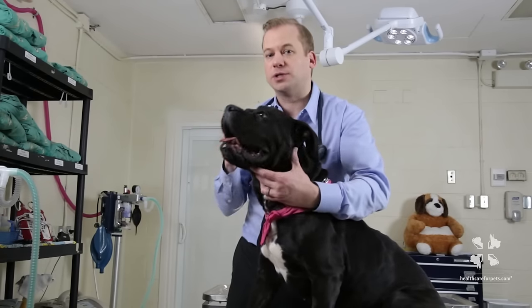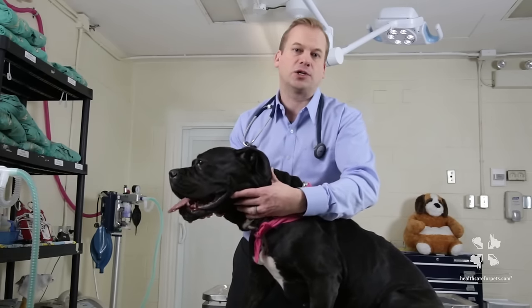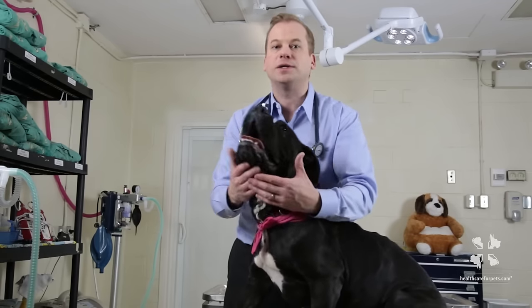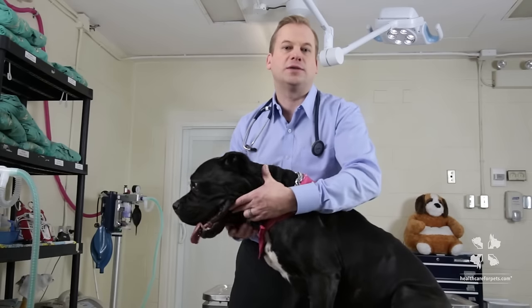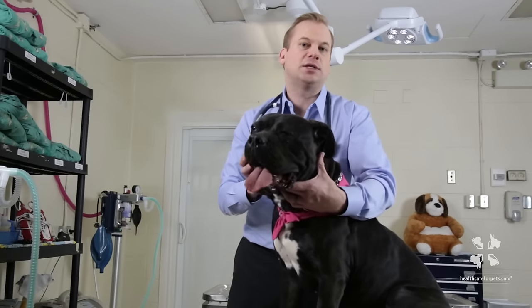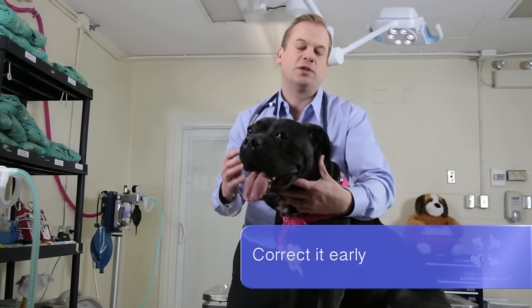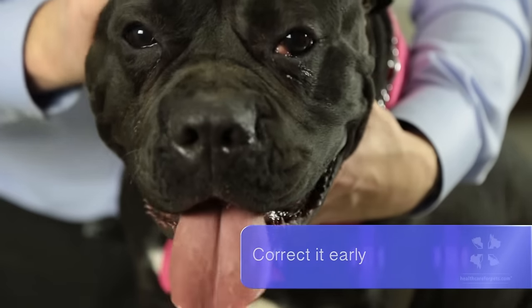There are resources online that talk about massaging this back down into place, but it's very rare that it would ever stay there. The longer it stays out, the more likely it's going to stay out after you massage it back into place. It's ideal to get this corrected as soon as you can to have the most success with fixing it permanently. You can find out more at healthcareforpets.com.